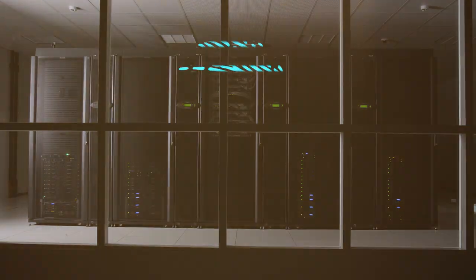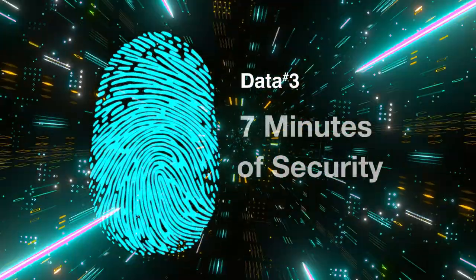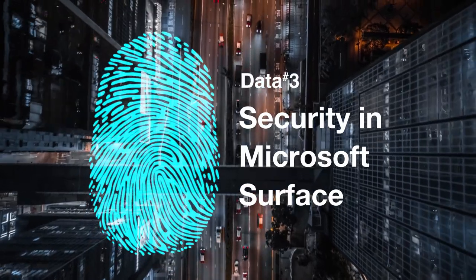I'm Richard Dornhart and welcome to another episode of 7 Minutes of Security. Today I'm here with Mackenzie Jackson, one of our Microsoft device specialists. I'm really excited to have this conversation because I'm interested in understanding what's happening under the hood from a security perspective with these Microsoft Surface devices. Can you give me a high-level overview of what's happening?